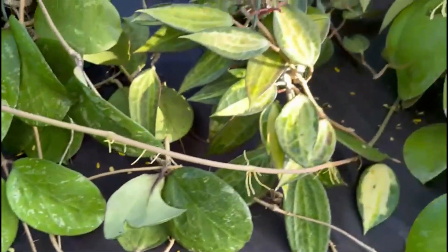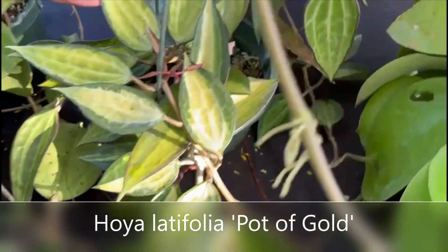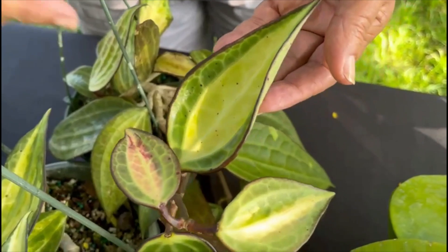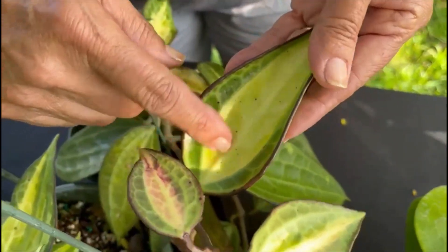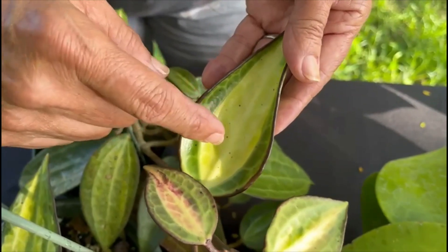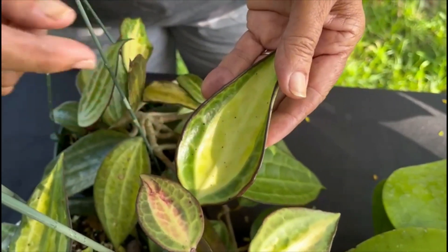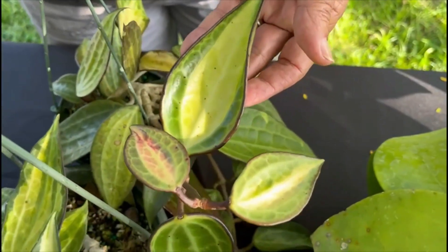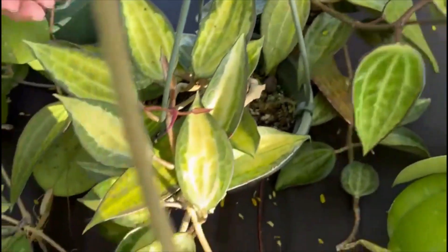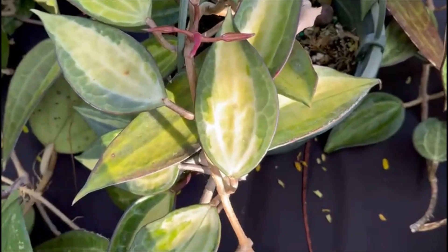The next one is Hoya Latifolia Latifolia Pot of Gold. The variegation, as you can see, is an inner variegation. It's just another very attractive Hoya and just beautiful. I love it.